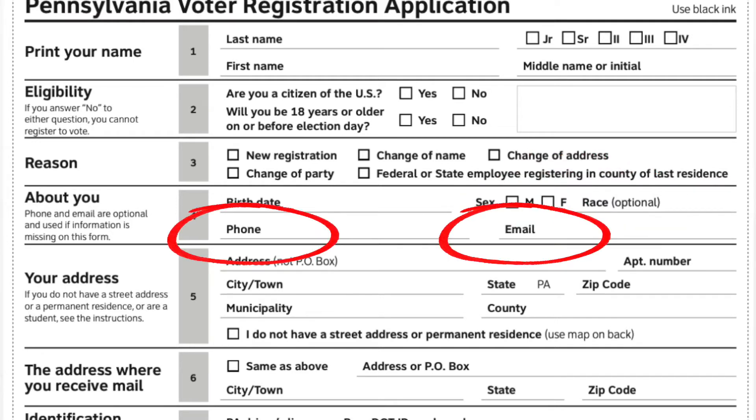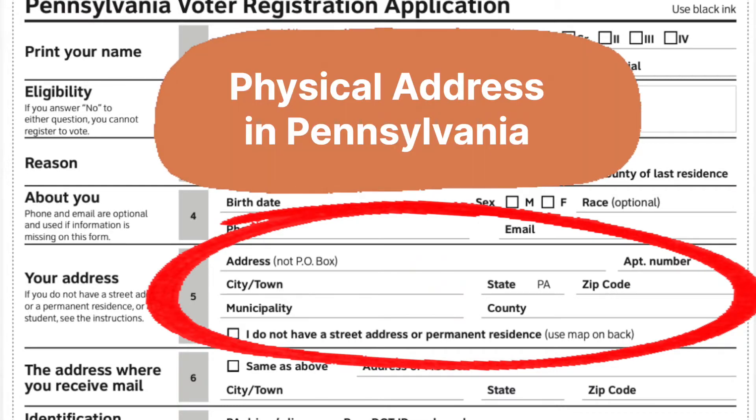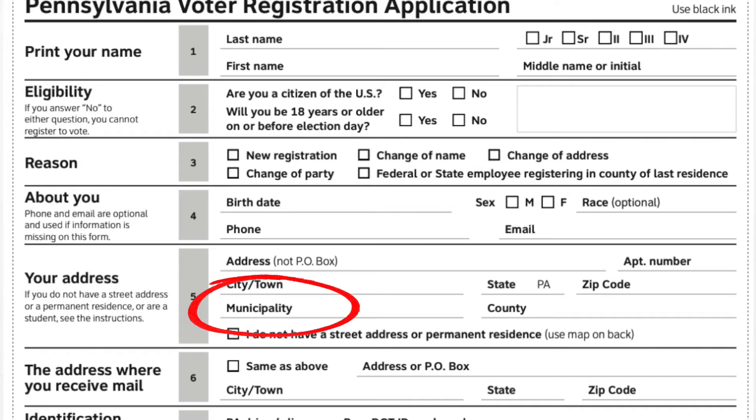Phone and email are optional, but we treat them like they're mandatory because they are so important to the party's get-out-the-vote efforts. Address must be a physical address in Pennsylvania, not a P.O. box. Don't forget to ask if there's an apartment number. If they don't know their municipality, that's okay—just skip it.